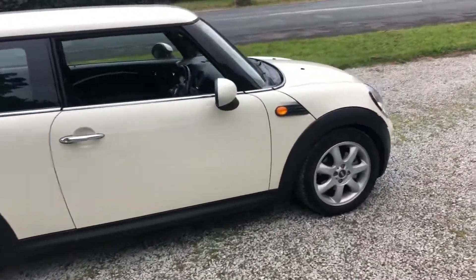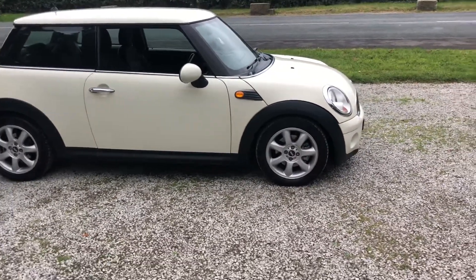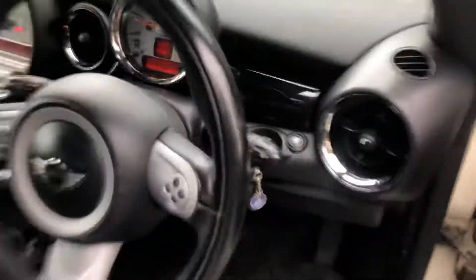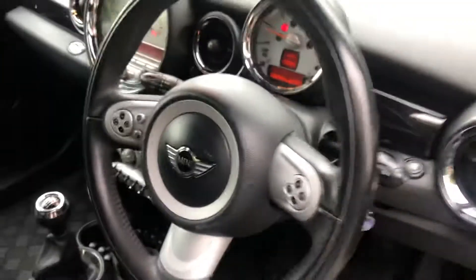With the weight of them and everything like that, the 1.6 diesel engine is really really nice. The car's not done silly miles either — I'll show you now. The car's done 106,908 miles from brand new, which really isn't that bad at all for a diesel.